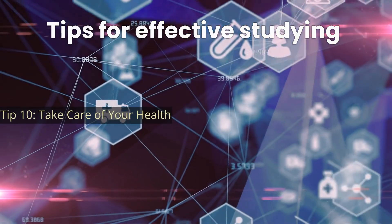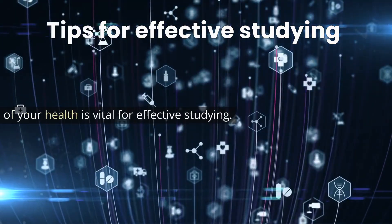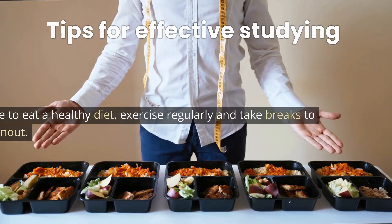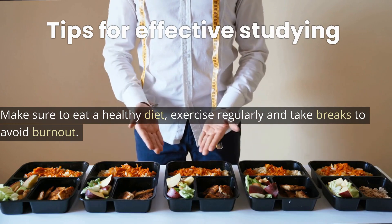Tip 10: Take care of your health. Taking care of your health is vital for effective studying. Make sure to eat a healthy diet, exercise regularly, and take breaks to avoid burnout.